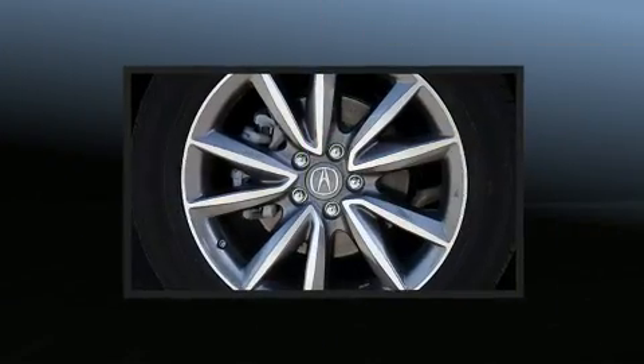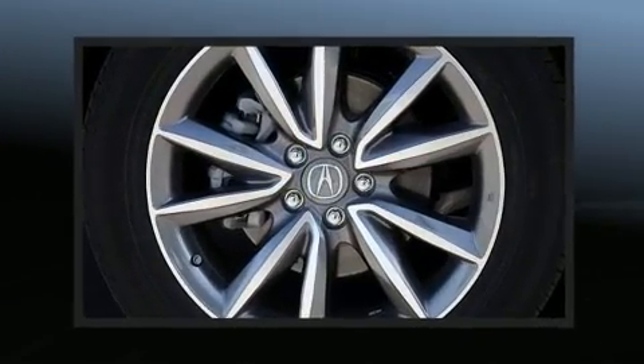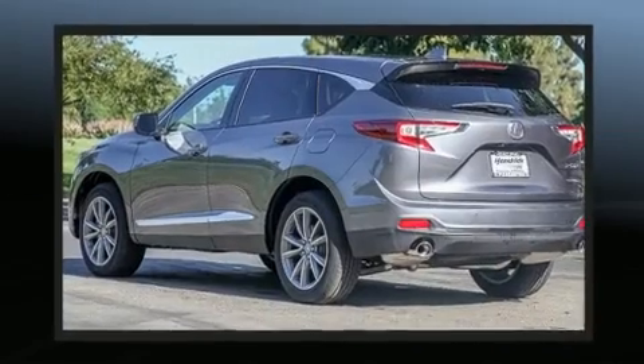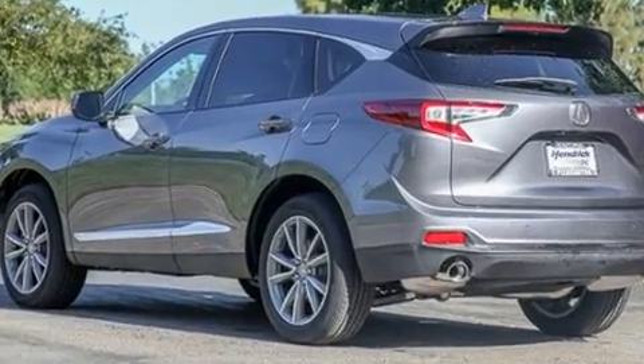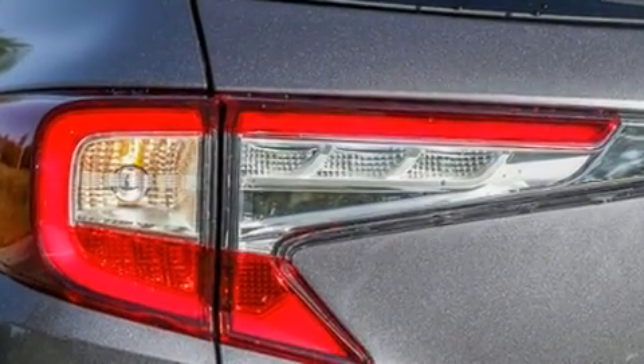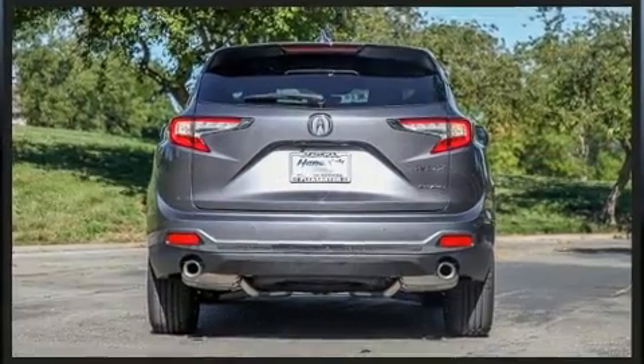An automatic dimming rearview mirror, a power rear cargo door, and seat memory round out the interior. Everything is where it ought to be, from the dashboard controls to the door locks, window controls, and audio features including an AM/FM radio and steering wheel mounted audio controls.